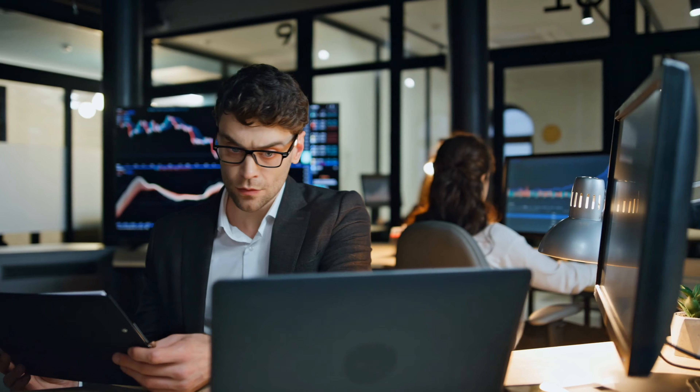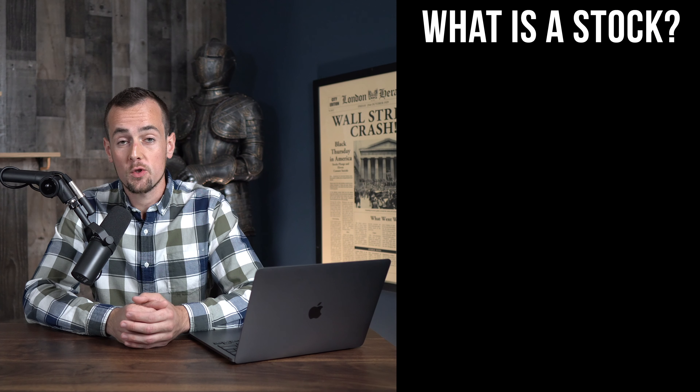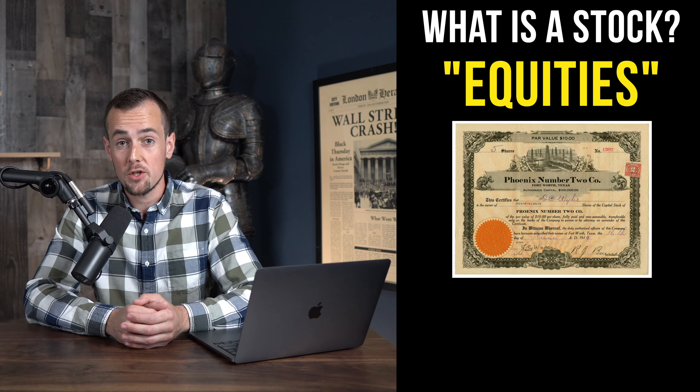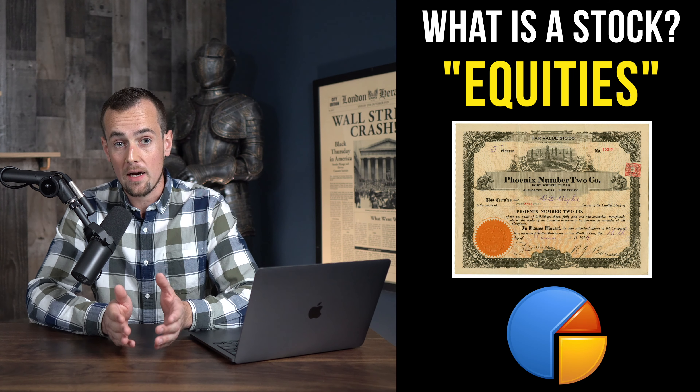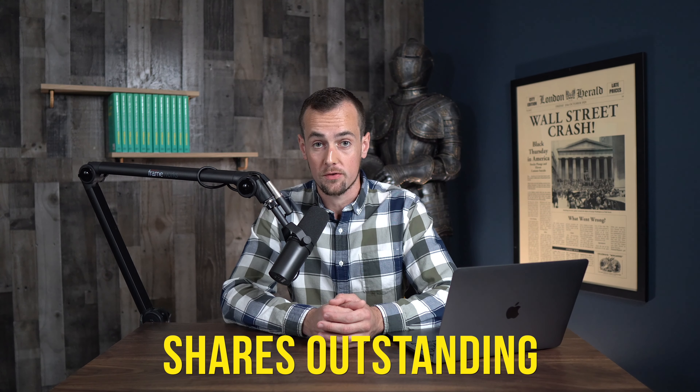Before you go out and buy a stock, it's important to understand what a stock actually is. Stocks, also referred to as equities, are financial instruments that represent a fractional piece of ownership in a real company. When you buy a stock, you purchase shares. And each company out there has a set number of shares that exist, and this is referred to as the shares outstanding.